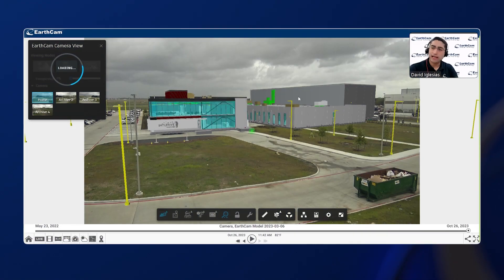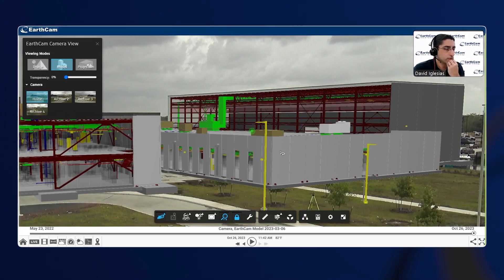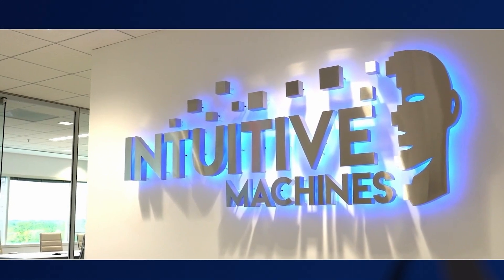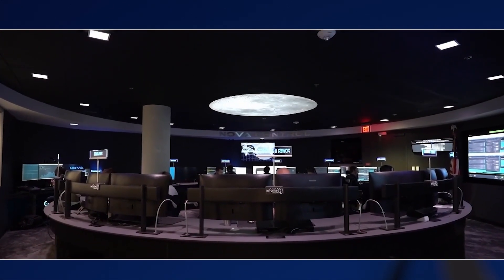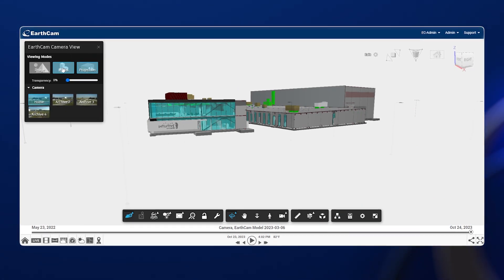EarthCam was very easy to use. The representatives of EarthCam were very responsive in helping us with our needs and the training required to be successful. They allowed us to create a dialogue and a partnership to figure out how to bring innovation — not just to the EarthCam environment, but to bring innovation for our client as well, with the modeling overlay and that technology.